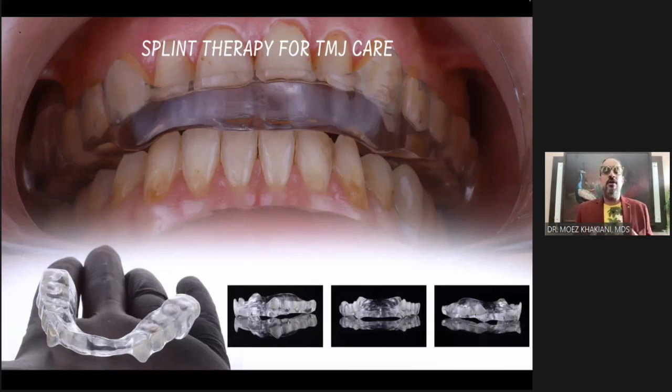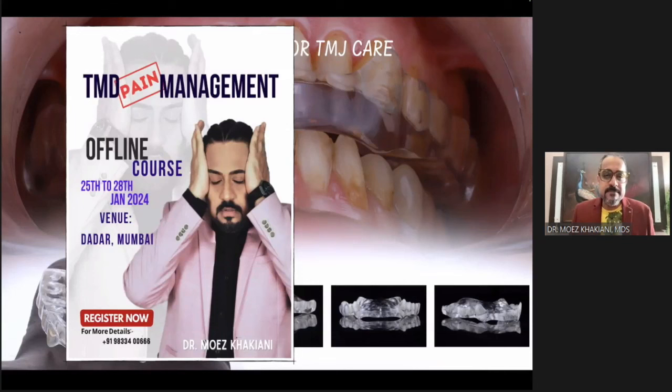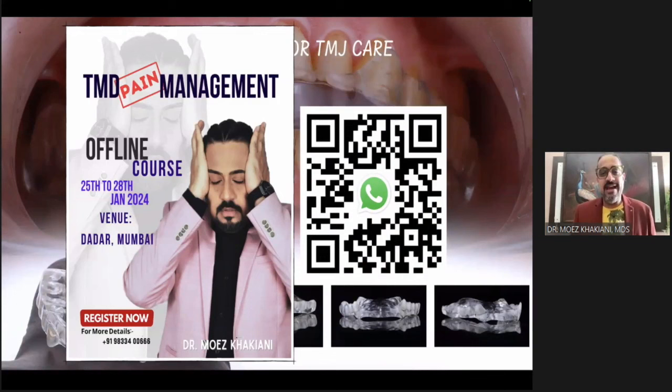This is not a platform where I can give you more detail, but I don't want to leave you without direction. In the month of January, I have a four-day course dedicated to TMJ pain management — 25th through the 28th of January — right here at the Indian Dental Association head office. Scan the QR code for the WhatsApp number and ask for details of the TMD course.